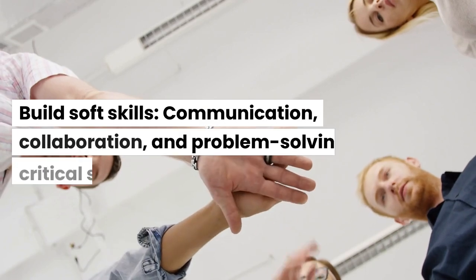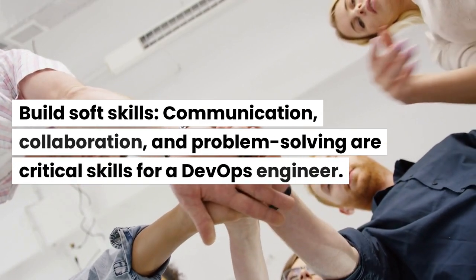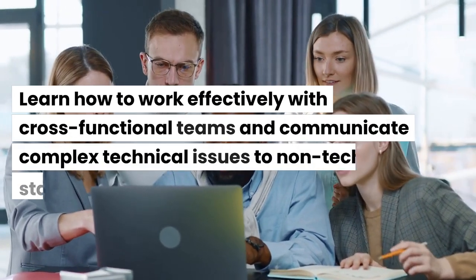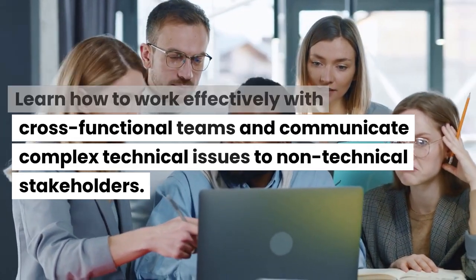Build soft skills. Communication, collaboration, and problem-solving are critical skills for a DevOps engineer. Learn how to work effectively with cross-functional teams and communicate complex technical issues to non-technical stakeholders.